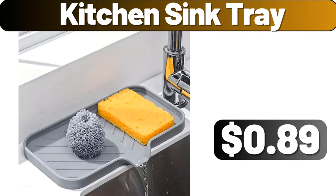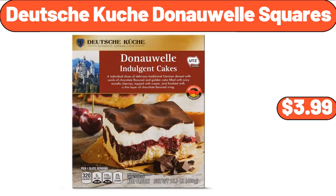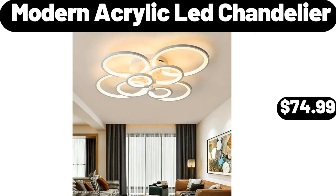Kitchen Sink Tray, $8.99. Stainless Steel Pan, $18.99. Deutsche Kusch Donauwal Squares, $3.99. Modern Acrylic Ledge Chandelier, $74.99.